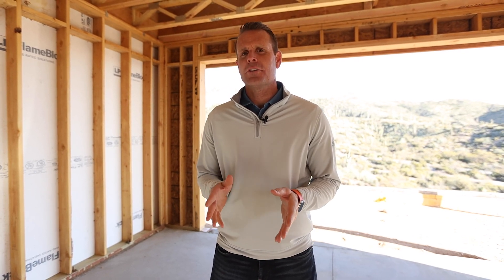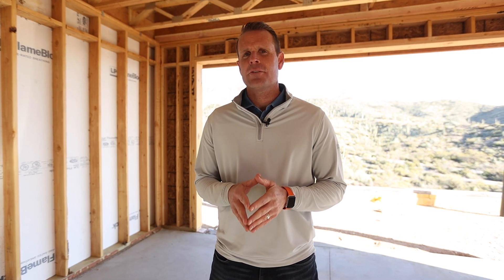I'm Brad Levitt, President of AFT Construction, and thank you for tuning in to our YouTube channel. We are here at the Net Zero Desert Comfort Experience.